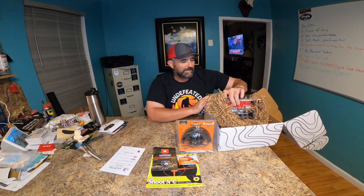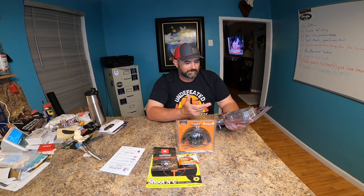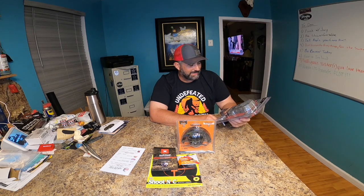Now we're moving on to the advanced box, and in the advanced box this month we have one item. It is from Stealth Cam — the Stealth Cam PXP 26 NG Pro Series No Glow Infrared Trail Camera Kit. Comes with a 16 gigabyte card, 8 batteries, 80-foot range, 0.8 second trigger speed, 26 megapixels. This I'm going to put out on my property in the morning.